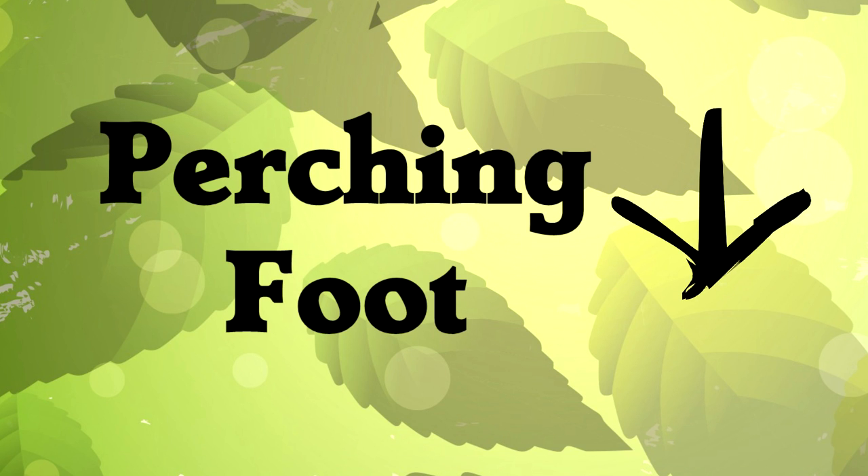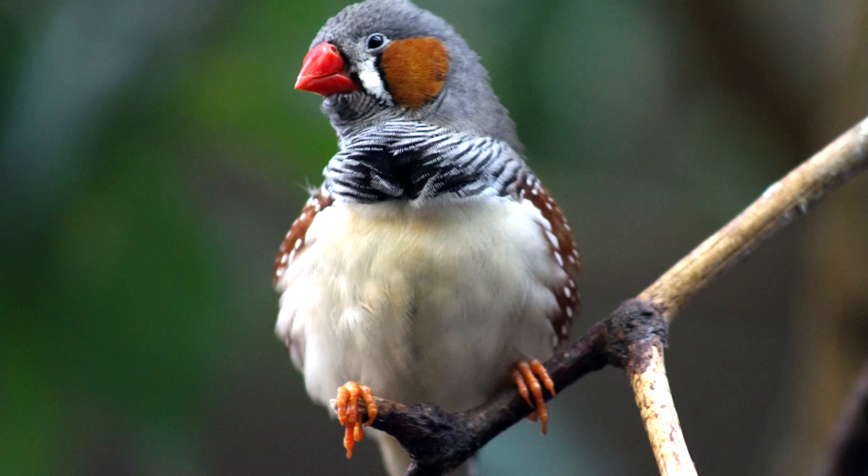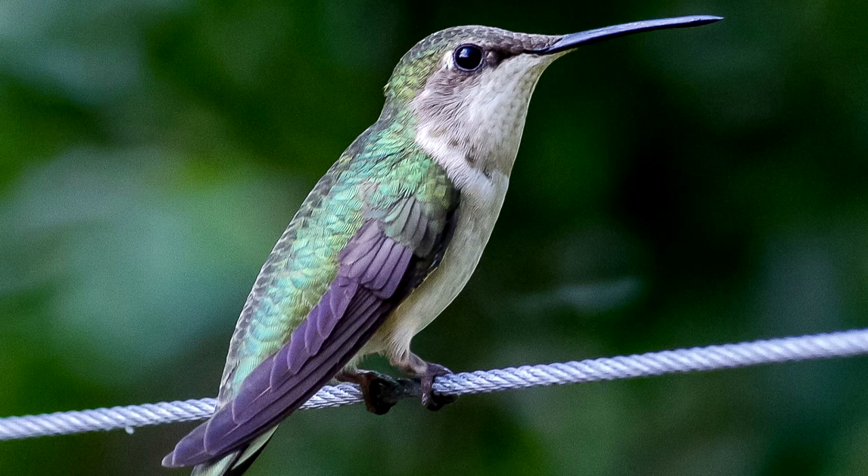Let's start with the perching foot. Most birds have this type of foot, and it's the most common in the world. The perching foot has three toes forward, one toe back. It's small, it's light, it's just strong enough for the bird to hang onto a branch, but not much more than that. You can find perching feet on chickens, songbirds, turkeys, all kinds of different birds.